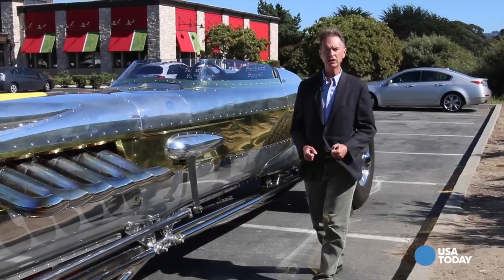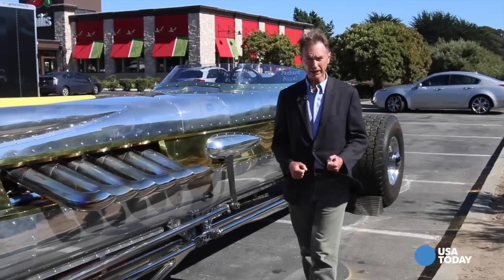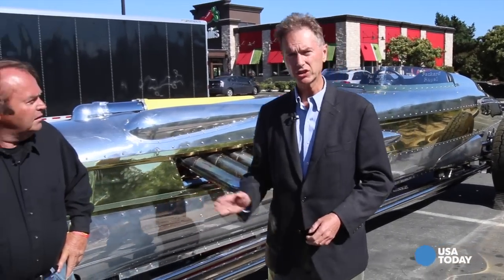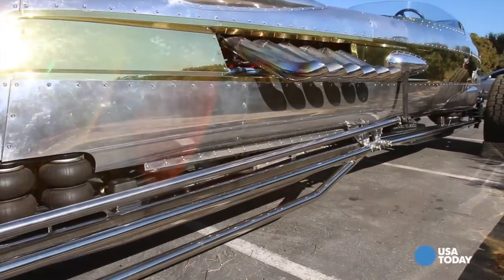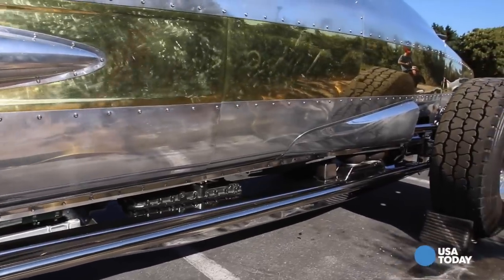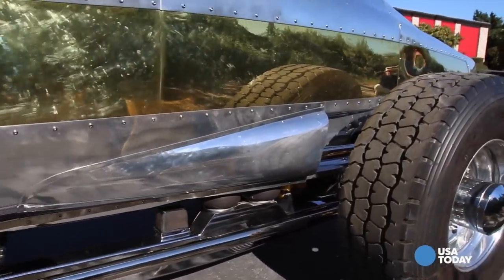It's the biggest, it's the baddest, and it's one of the most beautiful mega cars we've ever profiled. I'm Chris Wynyard from USA Today and this is the Packard Royale. 1,600 horsepower from a PT boat engine, 12,000 man-hours to create it by a team spearheaded by this man.